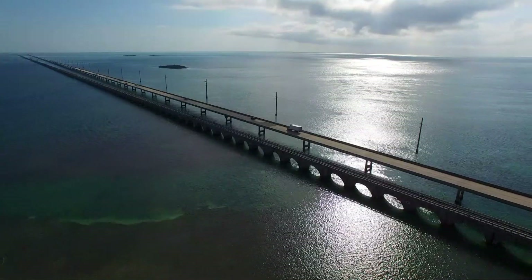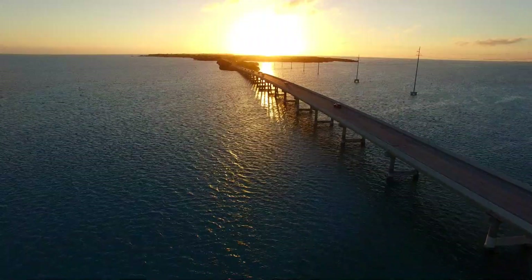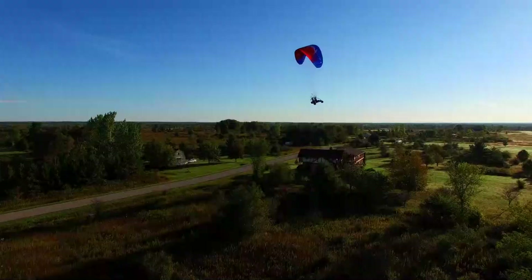Hey everyone, Tom here. Just got back from flying the Phantom 3 Professional, as we do quite frequently. I was starting to put some footage on the computer when I remembered that DJI just announced they came out with a Phantom 4, or are about to come out with one. I'm not sure exactly when it's coming out, but I'm pretty excited about it.